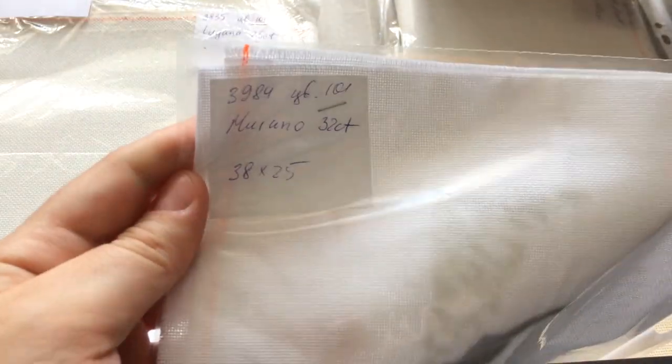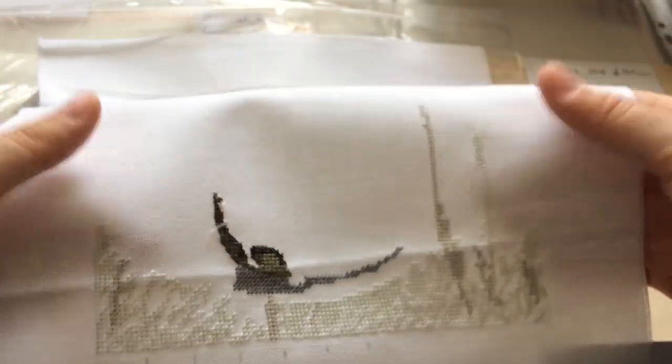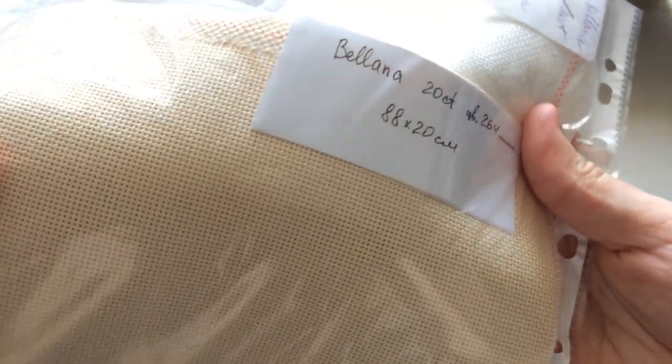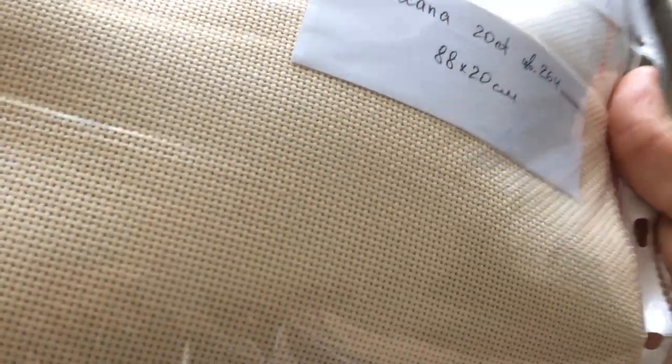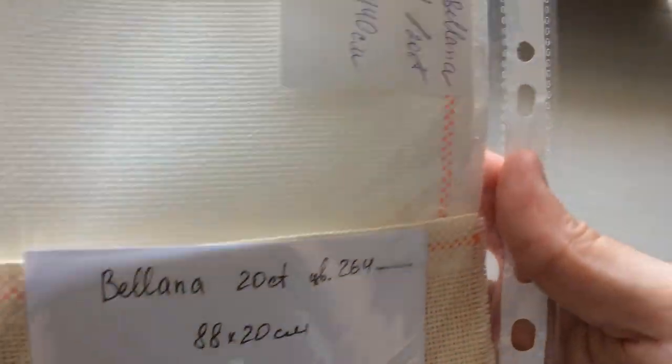В следующем пакете лежит Мурана 32 каунта белого цвета. На этой основе начинала вышивать пончики, но поняла, что результат мне не нравится, и решила переделывать схему. В итоге готовую работу с пончиками вы уже видели — вышила её на другой основе. Если понадобится конкретно этот кусок, обязательно распорю то, что сейчас есть. Также есть Белана 20 каунта — очень крупный каунт для равномерки. Если вышивать через 2 нити, нужно минимум 3 нити мулине, иначе будет просвечивать. Она есть в двух цветах: белом и бежевом.